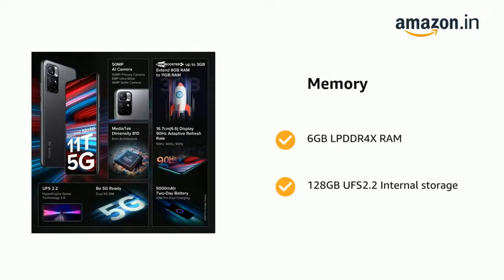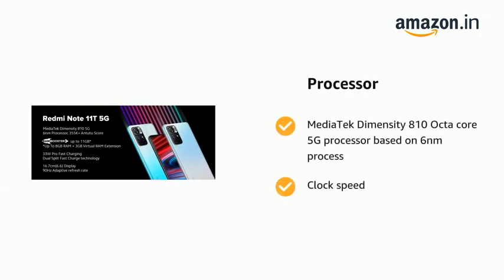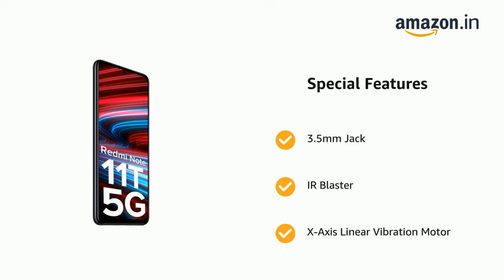It has 6GB LPDDR4X RAM and 128GB UFS 2.2 internal storage. The phone is powered by a MediaTek Dimensity 810 octa-core 5G processor based on a 6-nanometer process. It also features a 3.5mm headphone jack, IR blaster, and X-axis linear vibration motor.